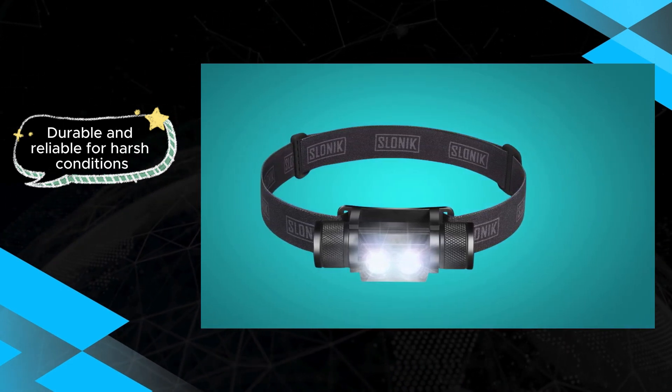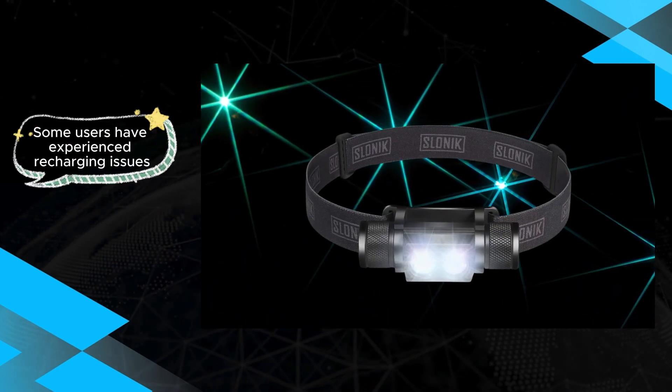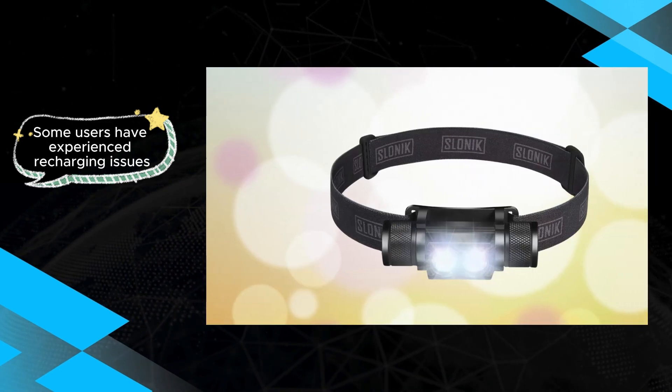While these concerns may be a drawback for some, the overall robustness and reliability of the Slonic headlamp make it a compelling option for those seeking a dependable lighting solution for their outdoor or professional endeavors.